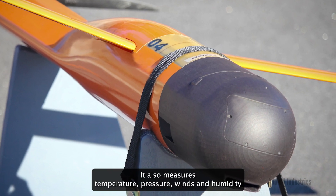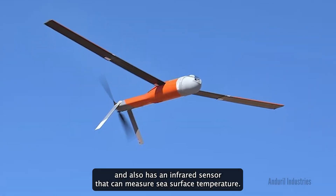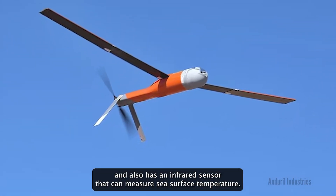It also measures temperature, pressure, winds, and humidity, and also has an infrared sensor that can measure sea surface temperature.